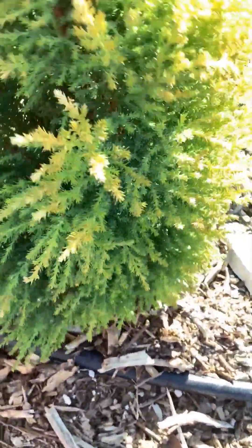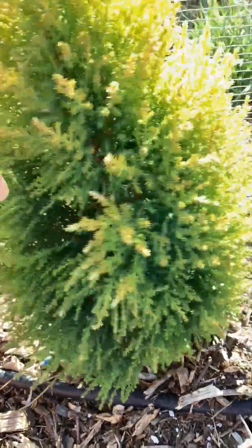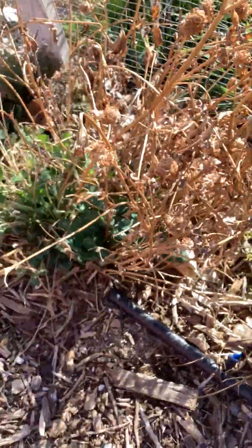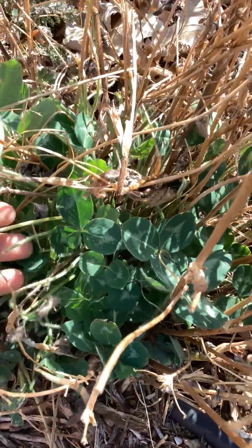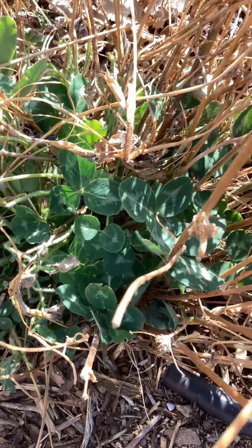I try to grow lots of medicinals. This I believe is a lemon cypress. It has a wonderful smell of lemon — that smells really good. And then this is clove, I think red clover, right here. It kind of died down a little bit, but you can see the cold hasn't affected it.